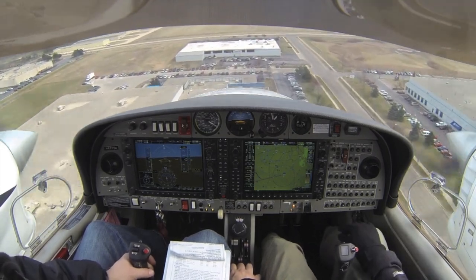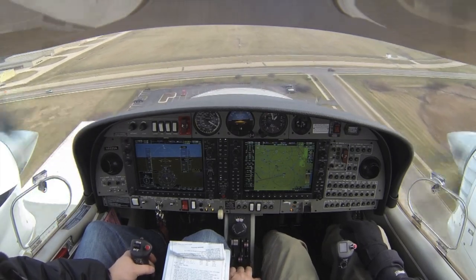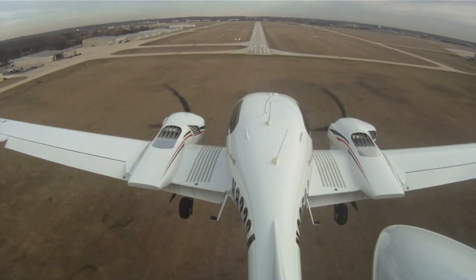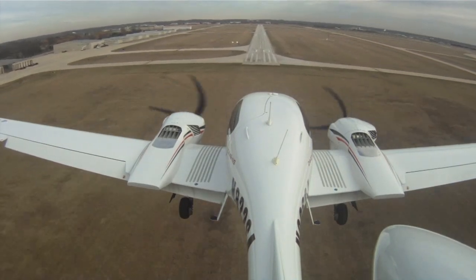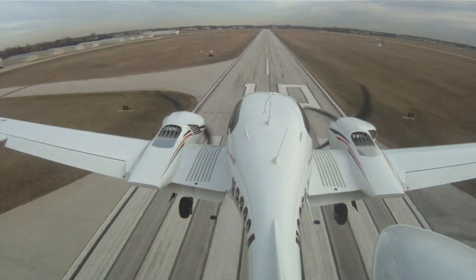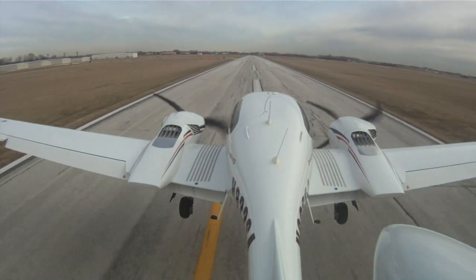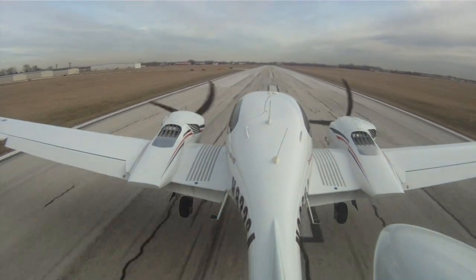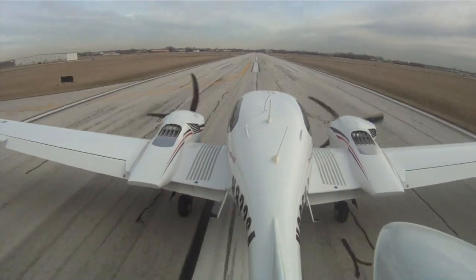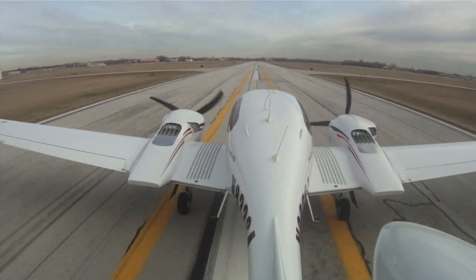I'll put it in full flaps and start walking the power back. Traffic. Very nice. We'll roll it through the intersection to Charlie — that's the way.